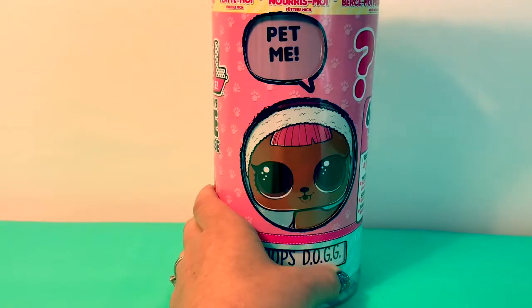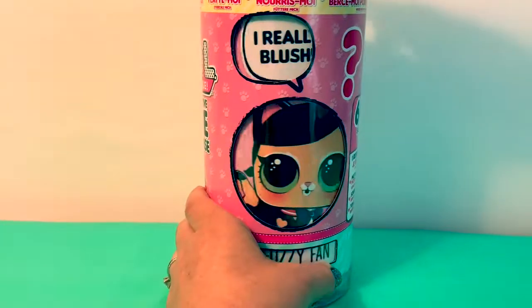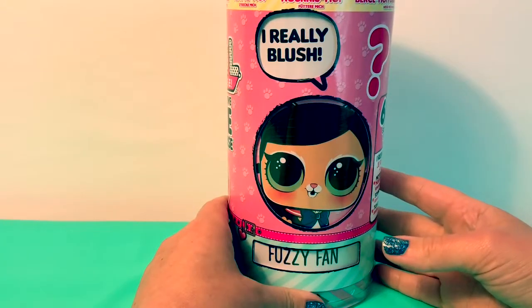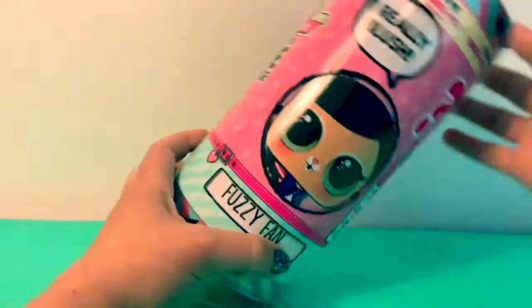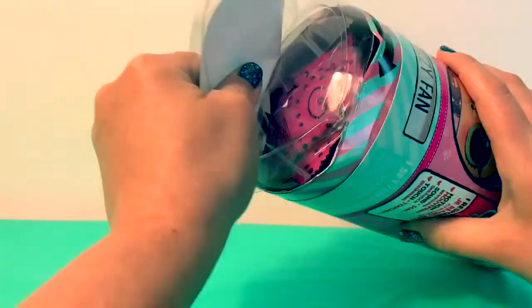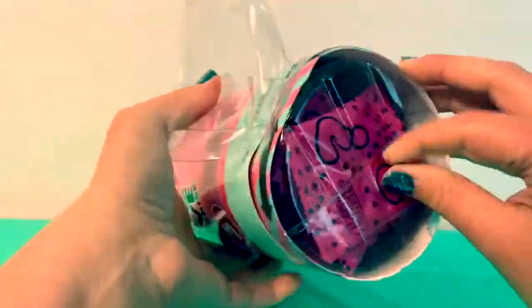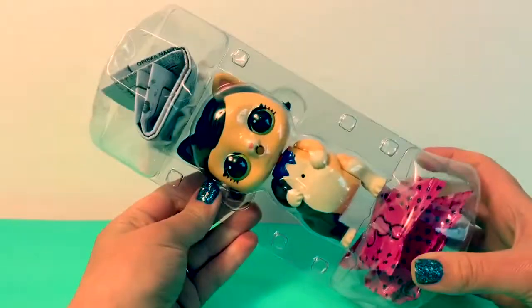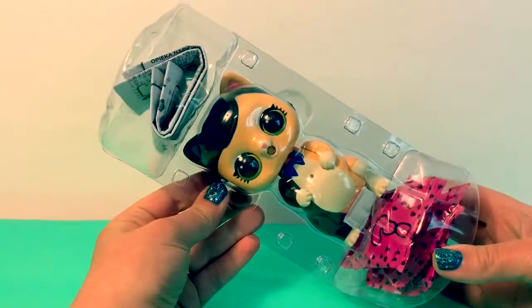It says 'talk to me,' 'pet me,' 'I really blush.' Now let's open it! Here is our live interactive pet.